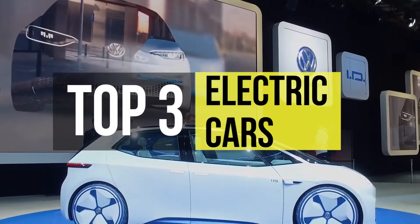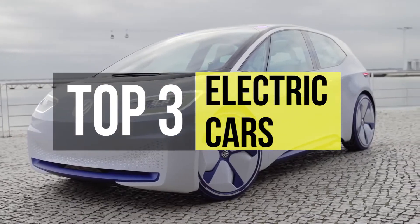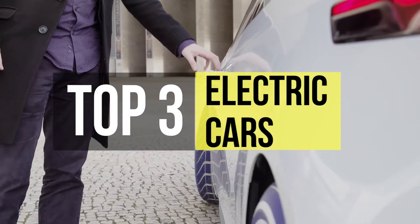Here are the best electric cars in the market that can change your view about them. To get the full list and details of electric cars, head on over to the video description below.